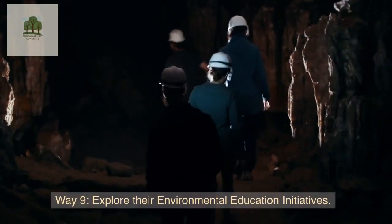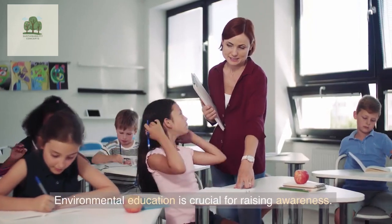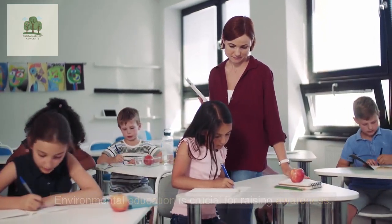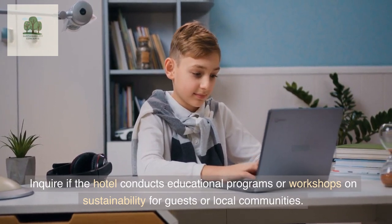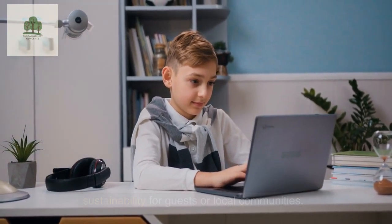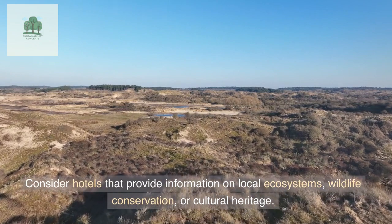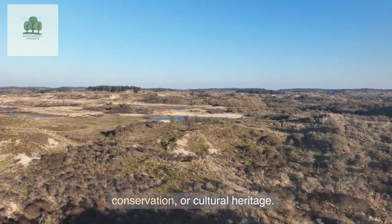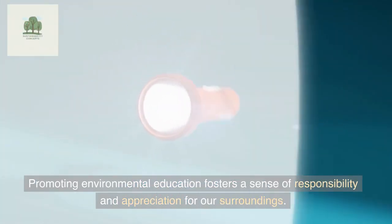Way 9: Explore their Environmental Education Initiatives. Environmental education is crucial for raising awareness. Enquire if the hotel conducts educational programs or workshops on sustainability for guests or local communities. Consider hotels that provide information on local ecosystems, wildlife conservation, or cultural heritage. Promoting environmental education fosters a sense of responsibility and appreciation for our surroundings.